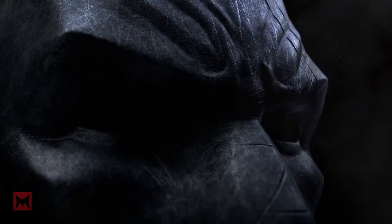Welcome to the top 10 reasons Batman Arkham VR is better than Batman Return to Arkham. Let's get into it.